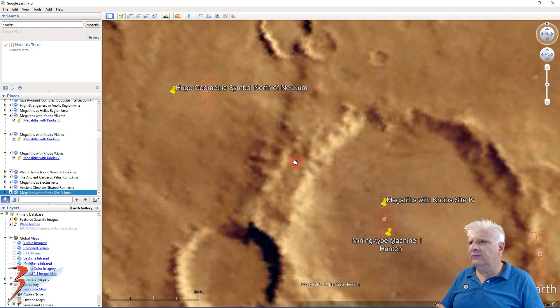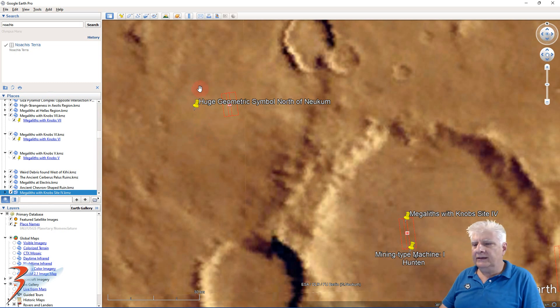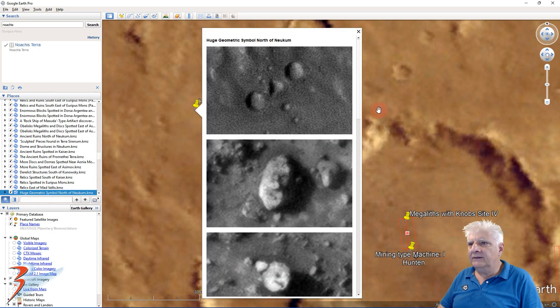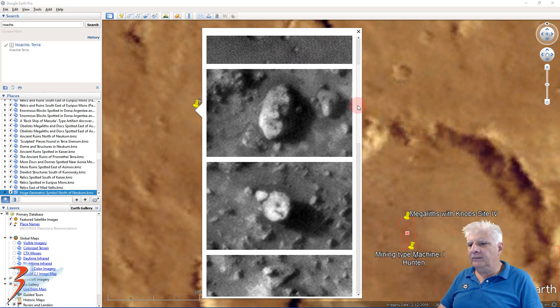Now let's shoot off to a site about 50 kilometers west. Check out the geometry and symmetry of this feature — these two large circular depressions are about 10 meters in diameter, with a small triangle in the center, going off perpendicular to smaller circular depressions. And you've seen that sort of T-shaped depiction on other anomalies all over Mars.